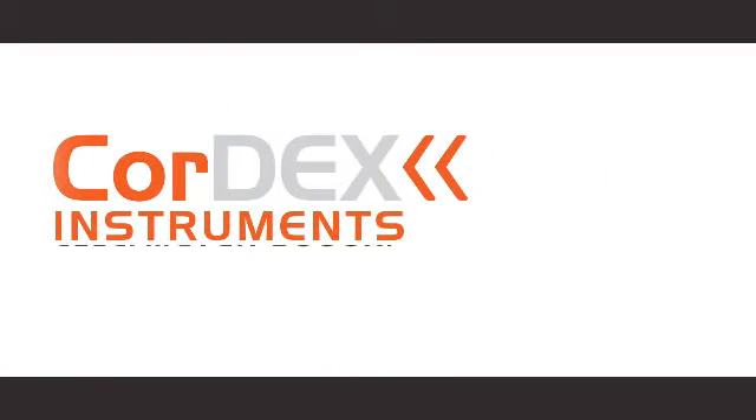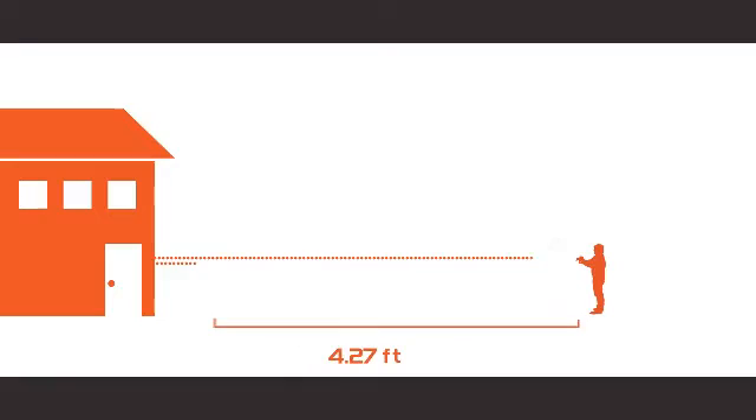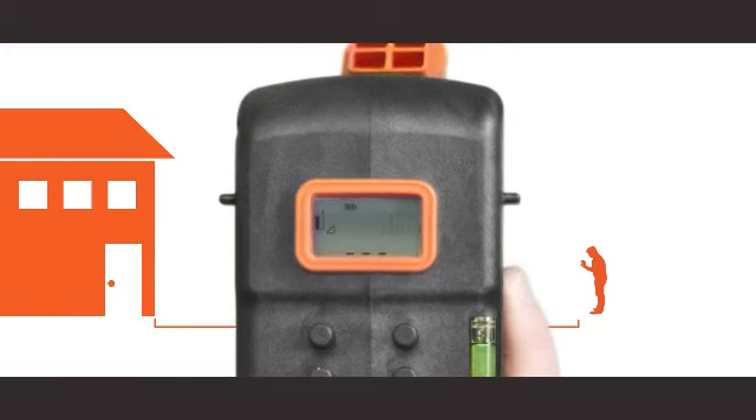The CORDEX Instruments Laser Meter 3000XP is the fastest, safest, and most accurate way to measure distance in an explosive environment. The Laser Distance Meter sends out a finely focused pulse of light that bounces off a distant object. The meter records the reflected light and calculates the distance between you and the object by measuring the time it takes to detect the reflection.